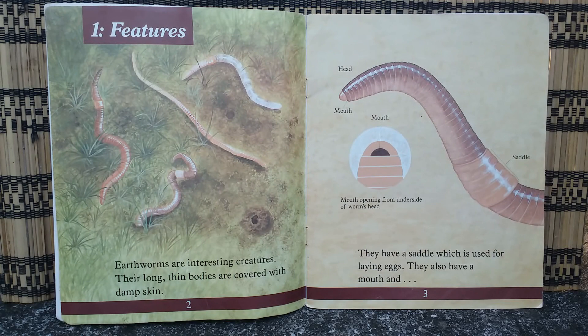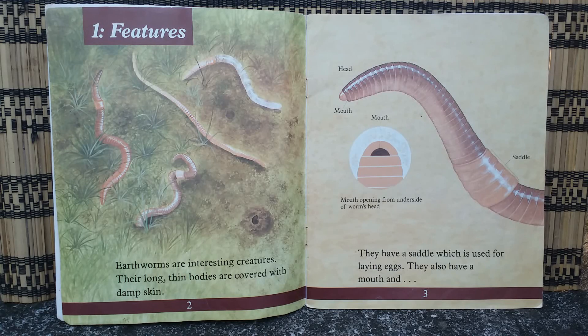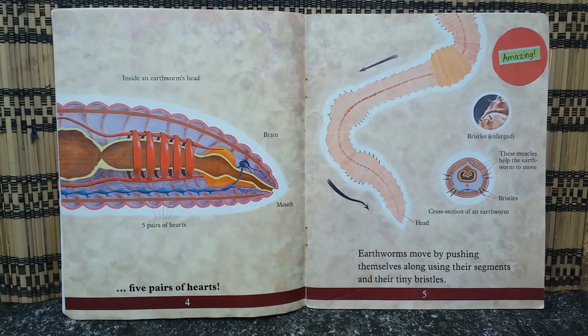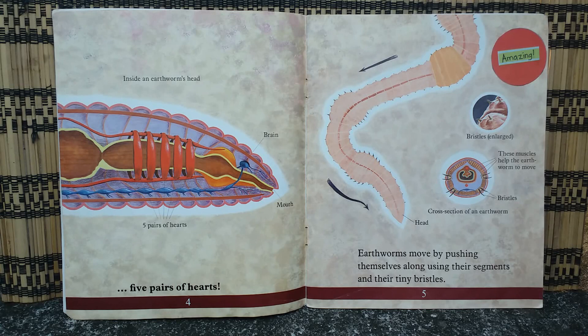Earthworms are interesting creatures. Their long thin bodies are covered with damp skin. They have a saddle which is used for laying eggs. They also have a mouth, five pairs of hearts, and can you see that tiny blue thing? Yes, that's the brain.